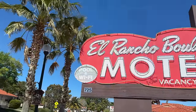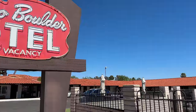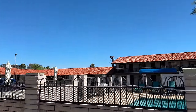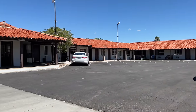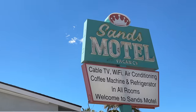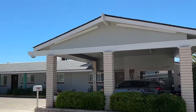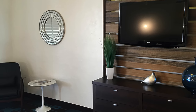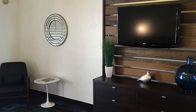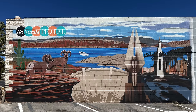El Rancho Boulder is a classic motel from the days when road trips first became a big thing. It sits in the heart of the Historic District and offers simple lodgings and friendly service. A few doors down, the Sands Motel has been proudly family-owned and operated since 1951. The rooms are newly renovated, mid-century modern — and how much do you love this vintage mural on the side of the building?